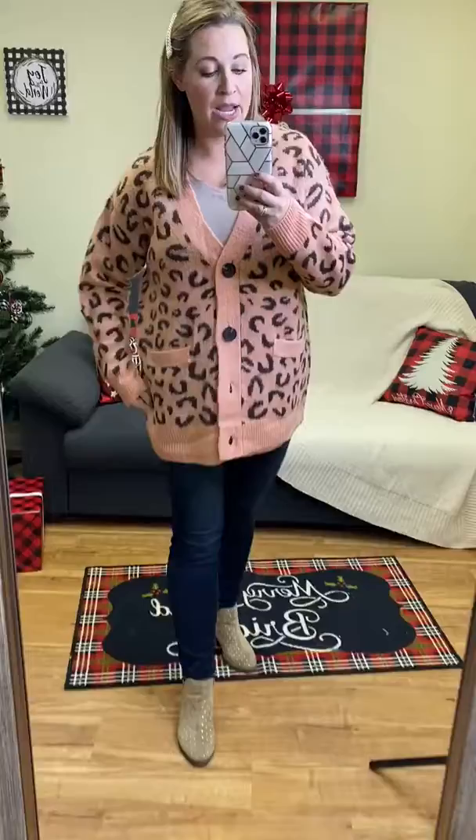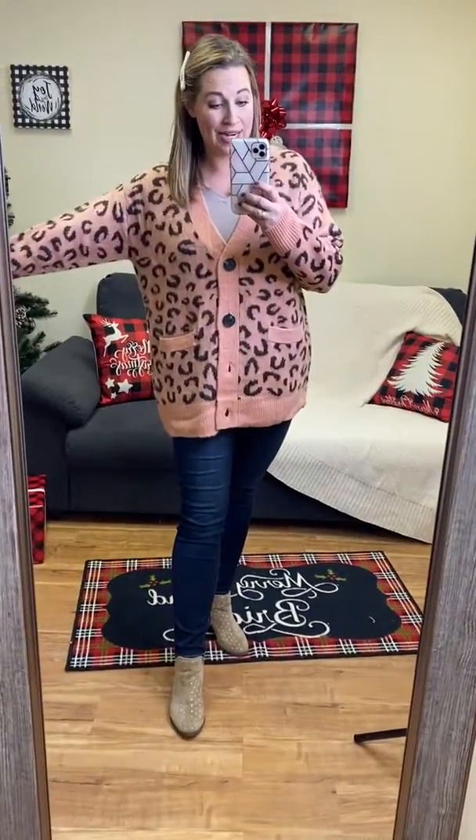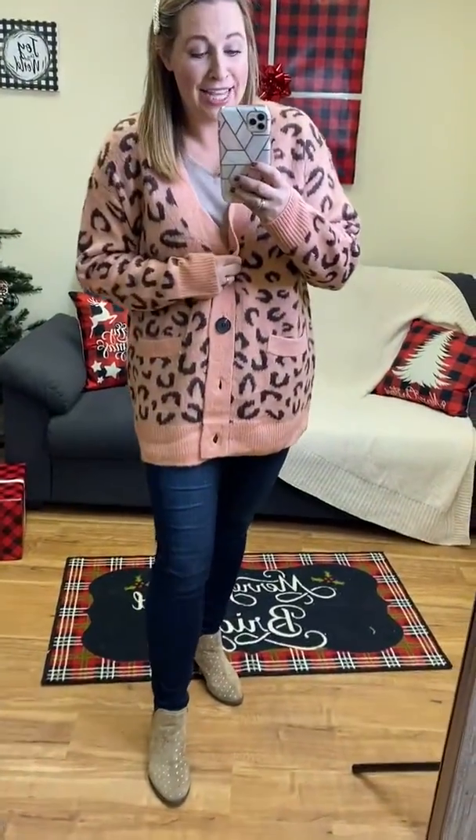So we have 1X, 2X, and 3X, although I will say it runs a little bit small. So this is the 1X on me. It has a lot of room, obviously, but I think honestly I like it so much I would probably still go with it.